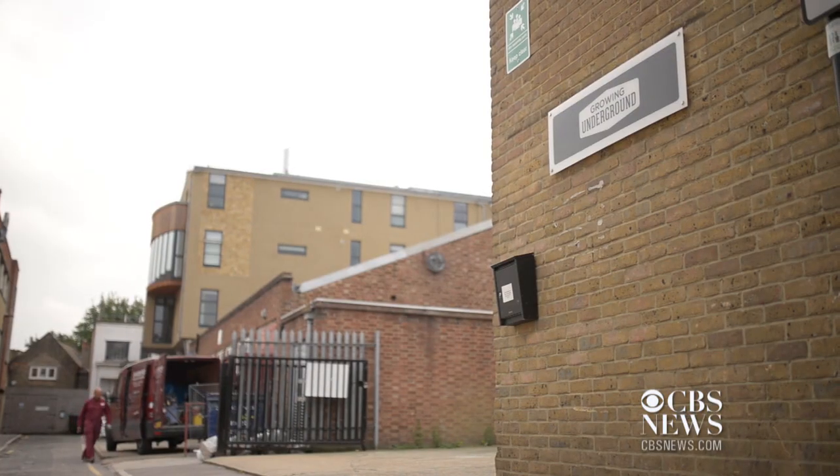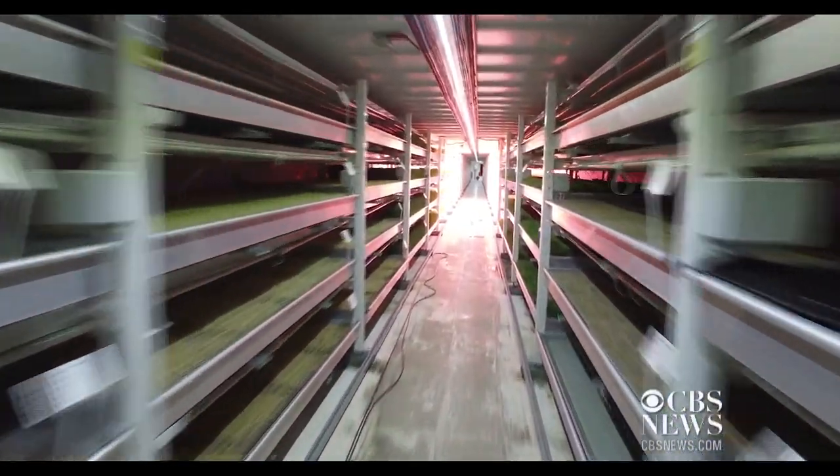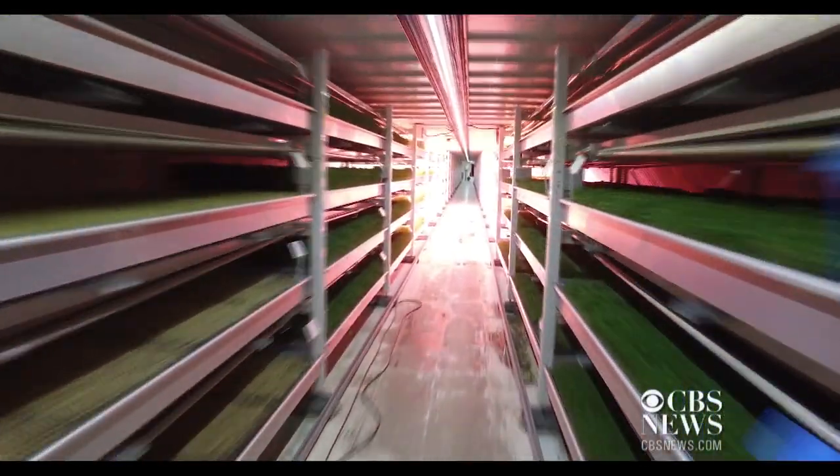Me and my good friend sat in a pub arguing about these things, and that coalesced into: let's build a farm under London. The space that we're growing in at the moment is a World War II air raid shelter. This huge space is 70,000 square feet.